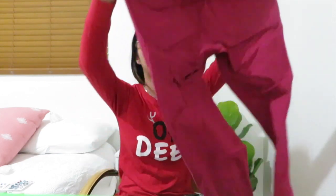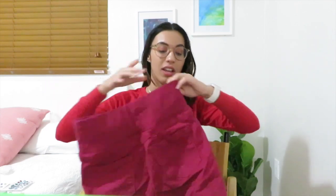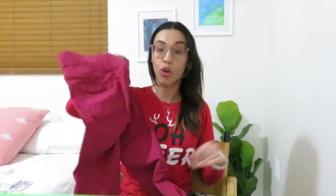The next thing I got was these high-waisted red skinny jeans. They're super comfy, guys. They're stretchy, they literally fit so well, and they make my butt look extra good.